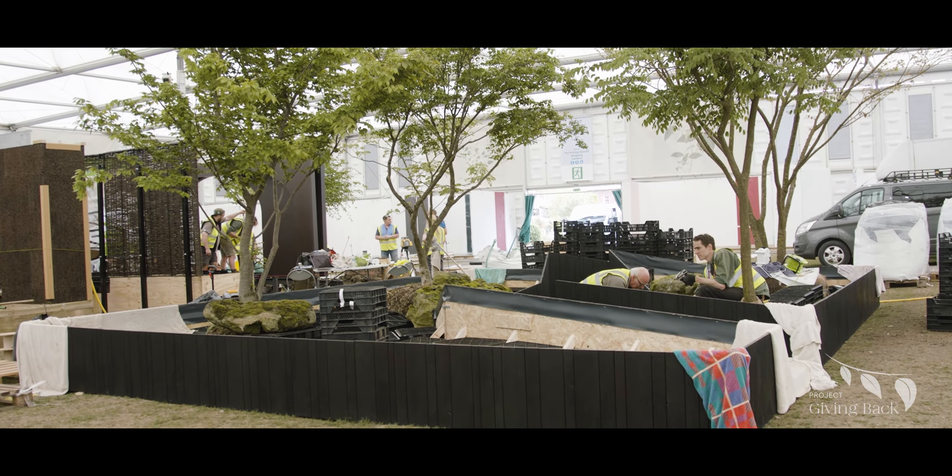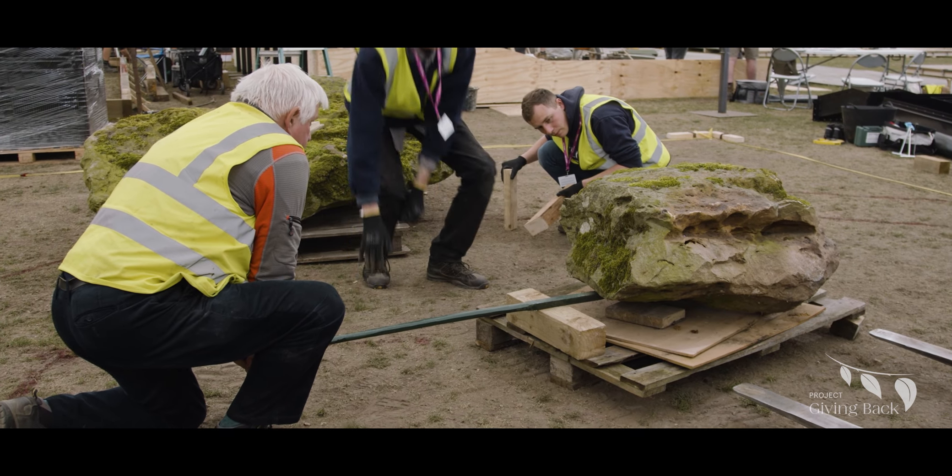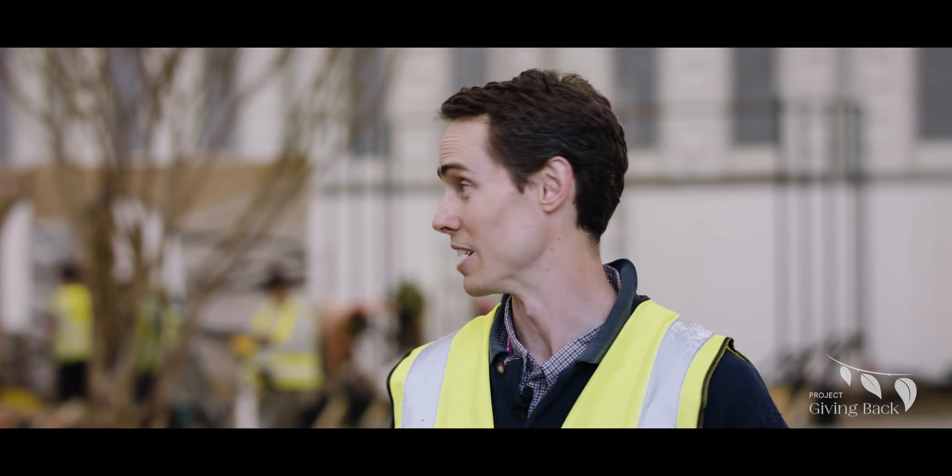The centrepiece of the garden is these two very old mossy boulders that we got from near Avebury — a local farmer dug them out from under a hedge. They've been accumulating moss for maybe 30 years or so, so getting them here as mossy as we found them has been a bit nerve-wracking.